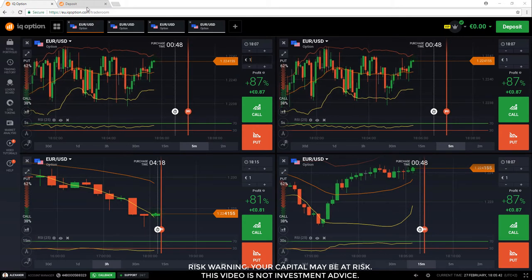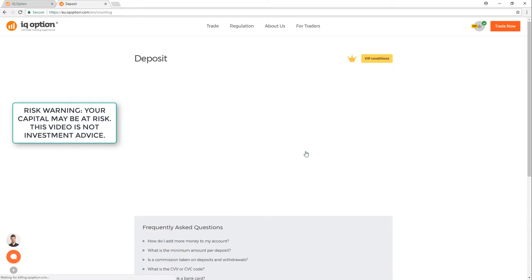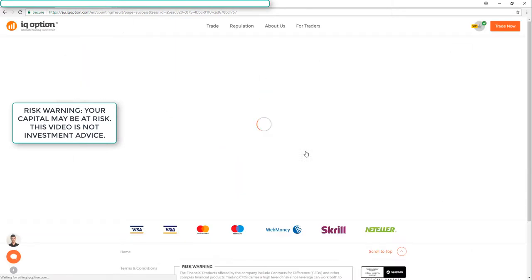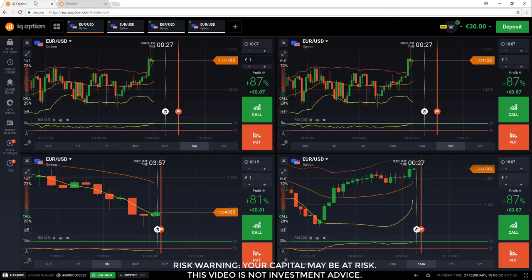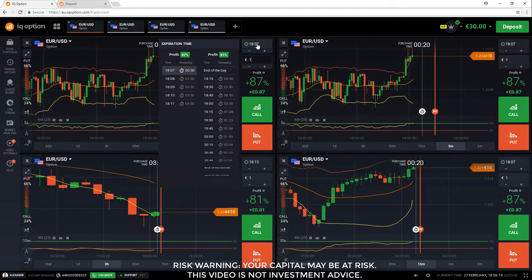Hello everyone, good evening. This is the third video for my new mini series called Short and Sweet — basically just deposit 30 euros and do 10 to 20 minutes of trading, make some profit and get out.